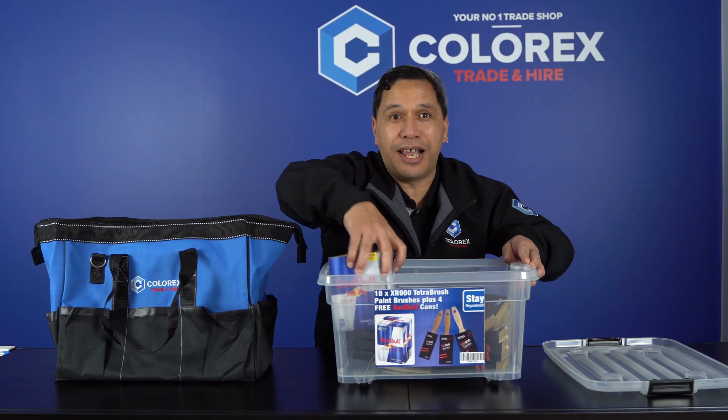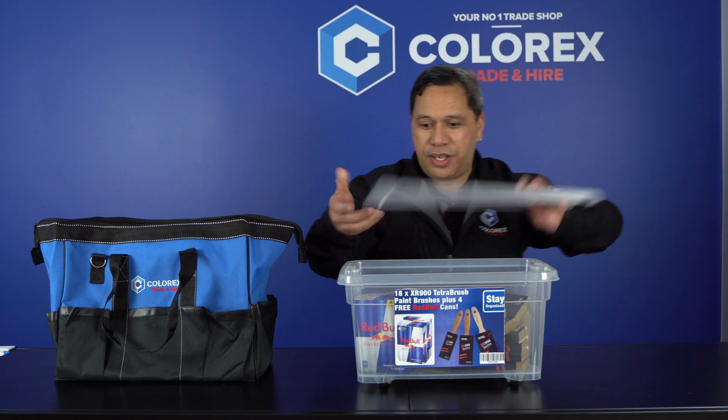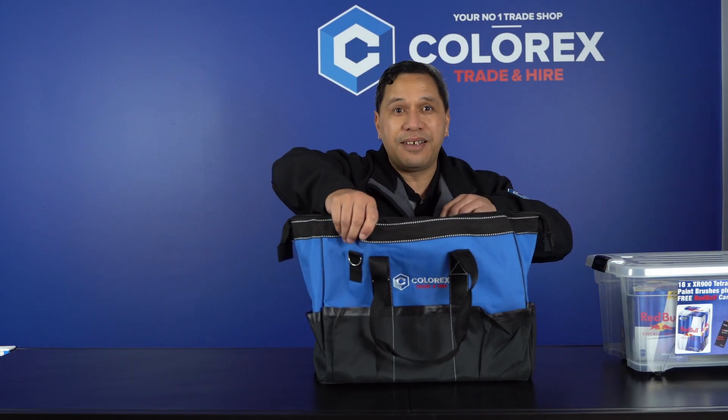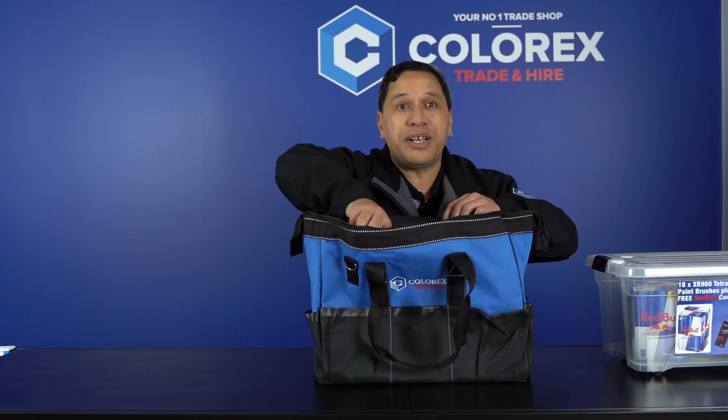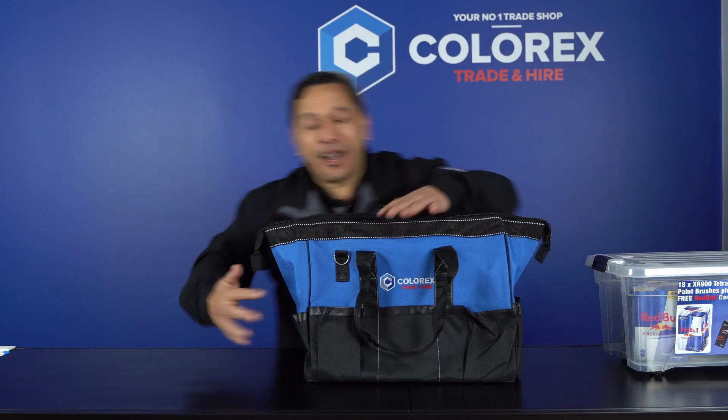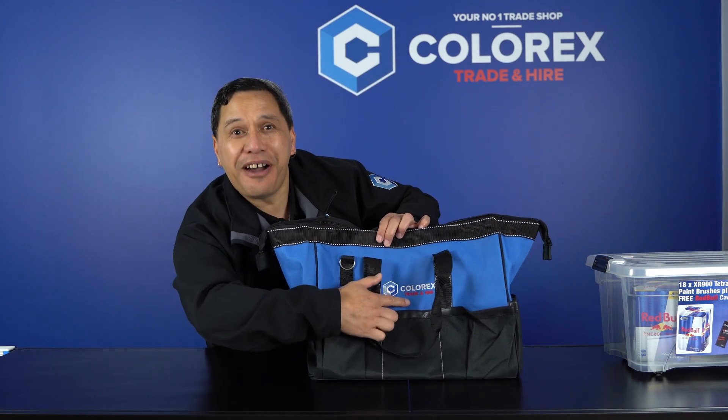Back to what I'm saying for July: it's all about this good quality bag at $49.90 plus GST for the month of July. And where do you get this bag? You get it from Colorex Trade and Hire.